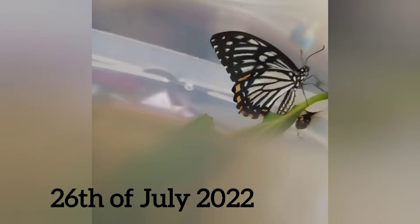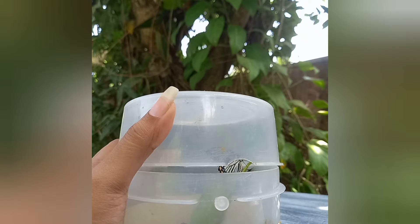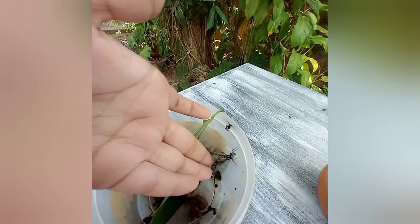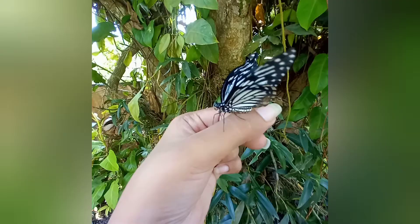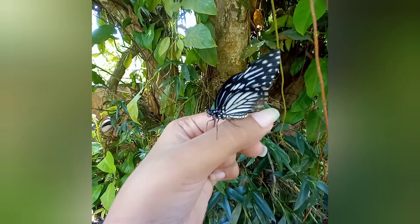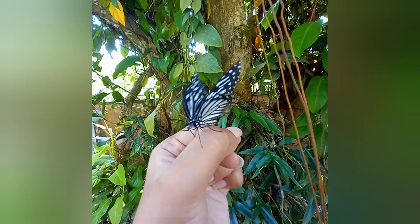On the morning of July 26th, I saw that two pupae had become two butterflies. When I opened the lid of the bucket, one butterfly flew away. Another one landed on my finger, and also on my face.